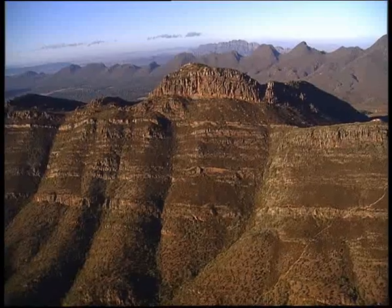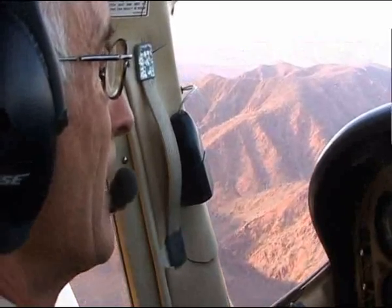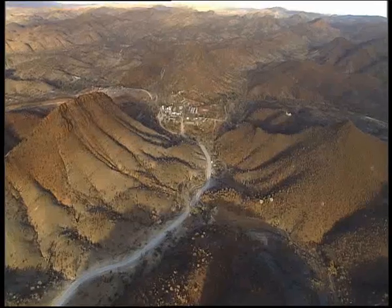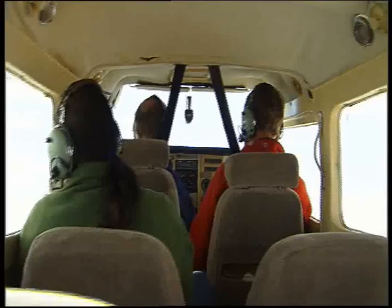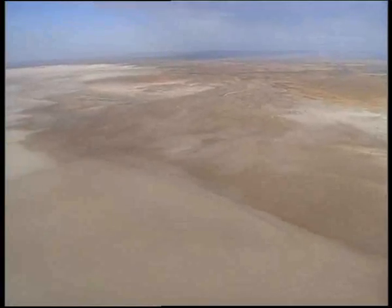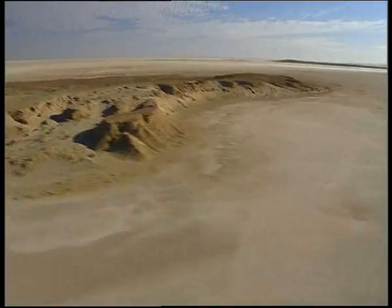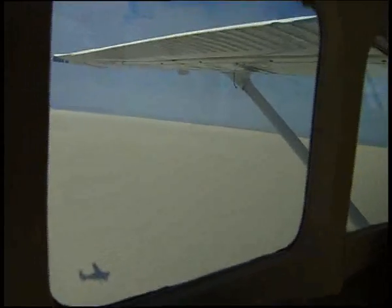Our pilot is Doug Sprigg, a property owner at the northern end of the Flinders. He's showing off the older rocks of the northern Flinders and promises to take us four-wheel driving there when we land. He also flies us over Lake Frome, a giant salt lake. We'll explore both the northern Flinders and Lake Frome in our next episode of Travel Oz.